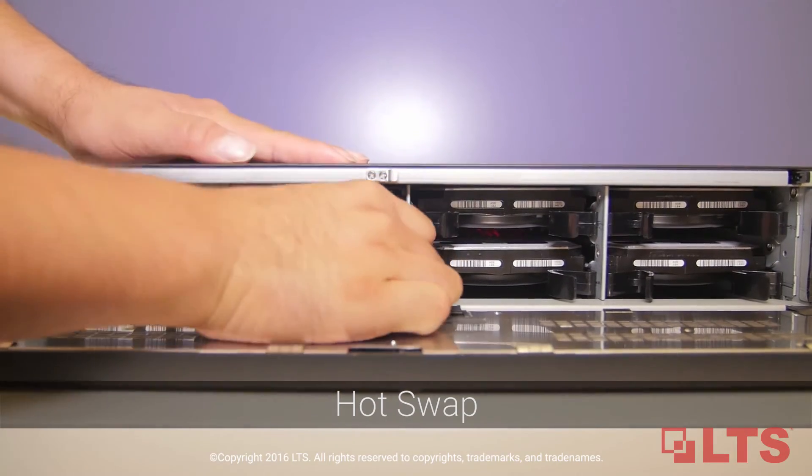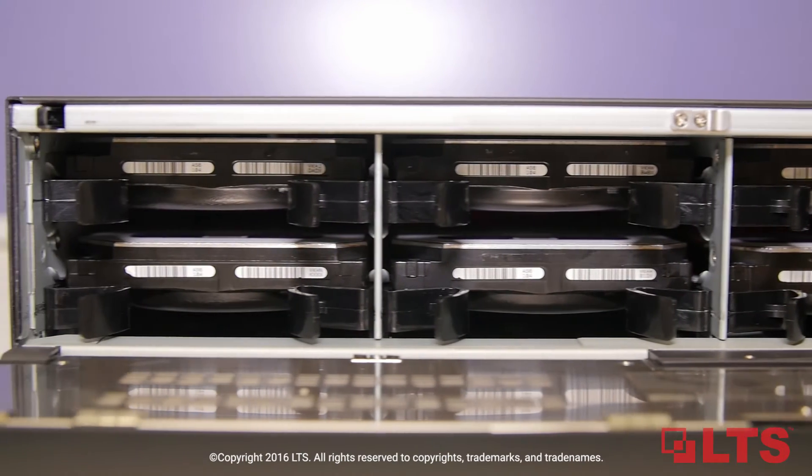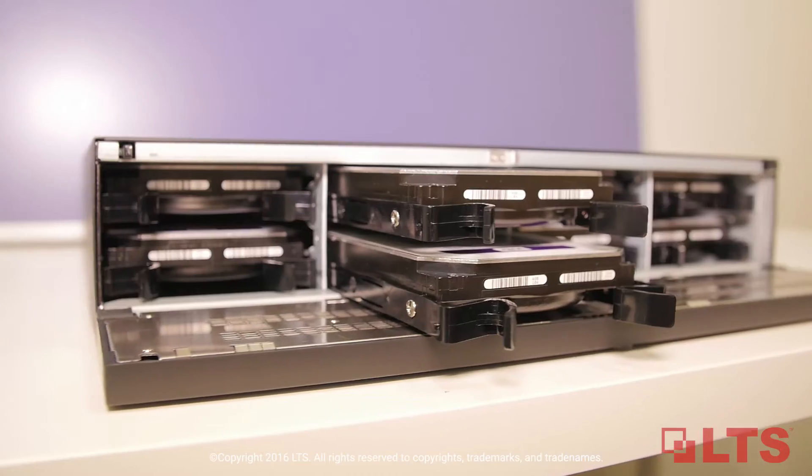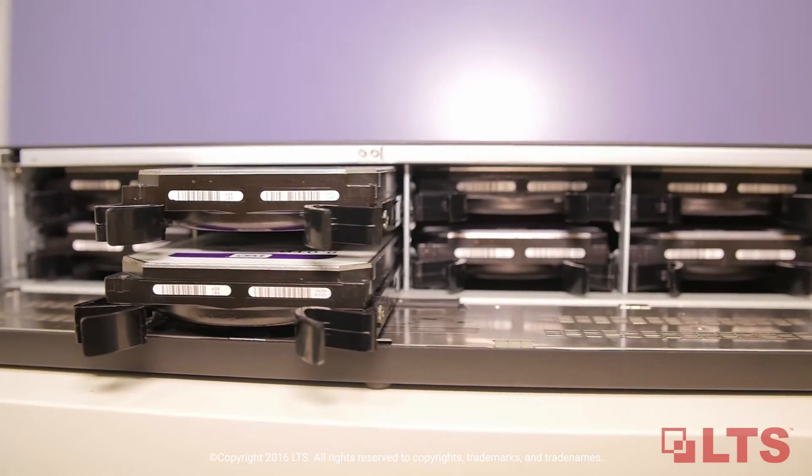Hotswap makes small multi-site, low camera count deployments less expensive and easier to manage through an NVR. Being able to swap out a hard drive without interruption is a plus for both integrators and end users — it just makes sense.